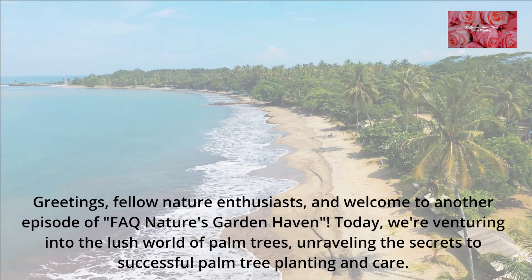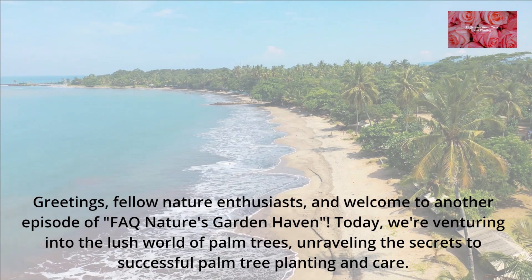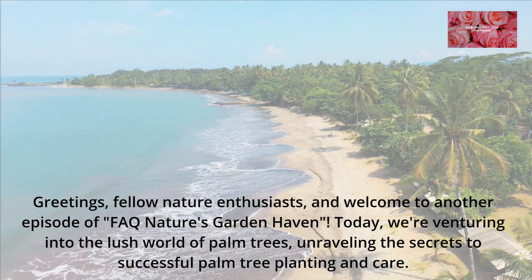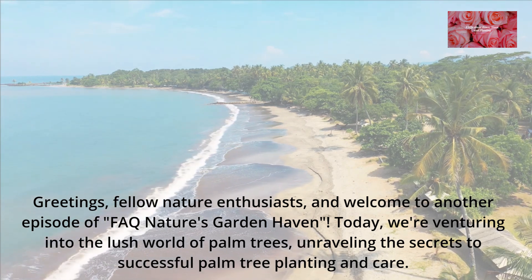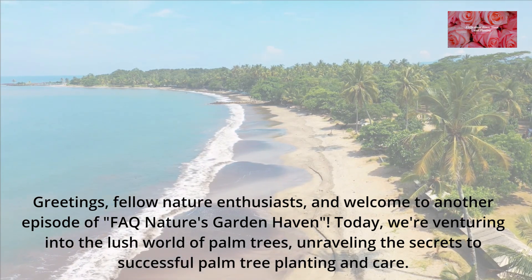Greetings, fellow nature enthusiasts, and welcome to another episode of FAQ Nature's Garden Haven. Today, we're venturing into the lush world of palm trees, unraveling the secrets to successful palm tree planting and care.